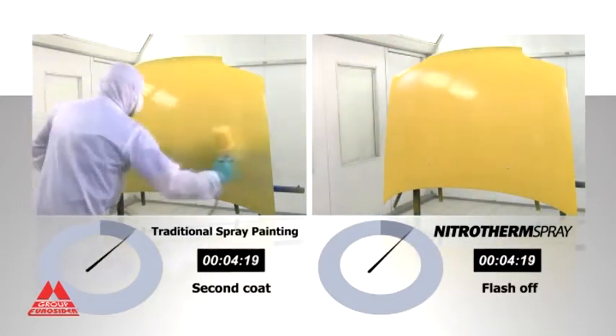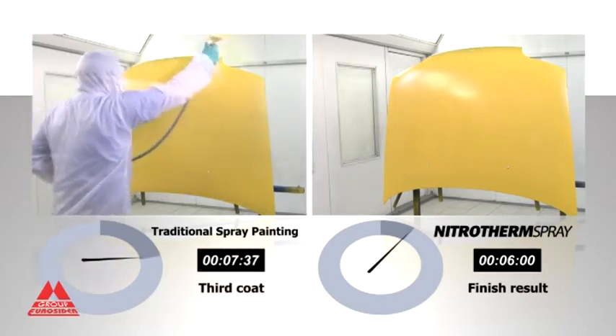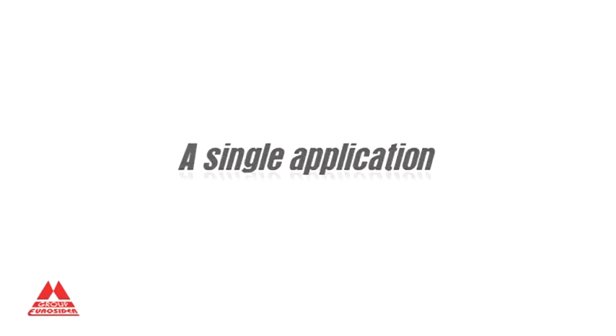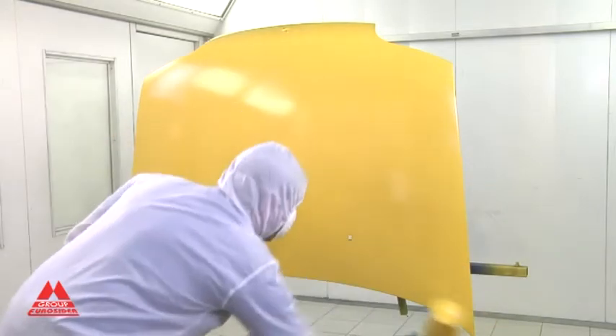With Nitrotherm Spray, the product is only 40% diluted. The spraying pressure is lower and application wet-on-wet requires a half coat and a second full coat, taking just 6 minutes — 50% less time. A remarkable saving in the materials used and excellent quality paintwork.